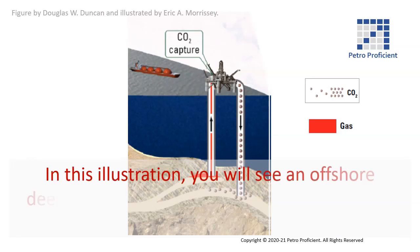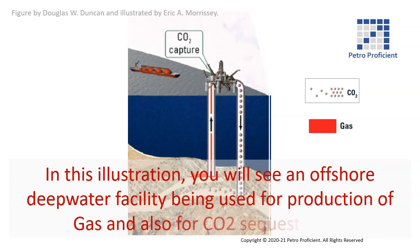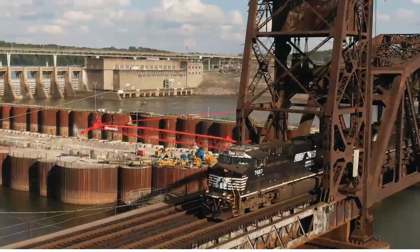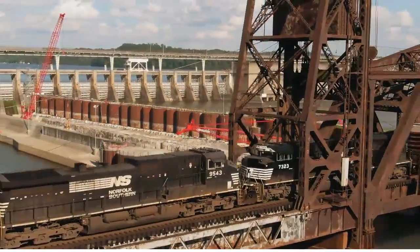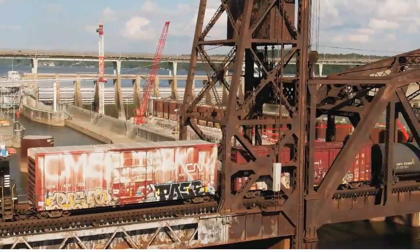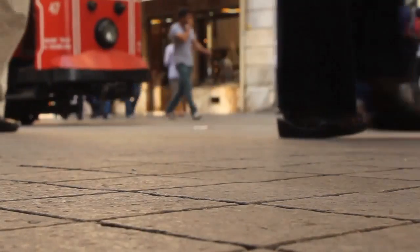In this illustration, you will see an offshore deep water facility being used for production of gas and also for CO2 sequestration. Since the industrial revolution, we are putting more CO2 in the atmosphere than it can process, thus causing an imbalance. The world needs several solutions to handle the CO2 that is being emitted.